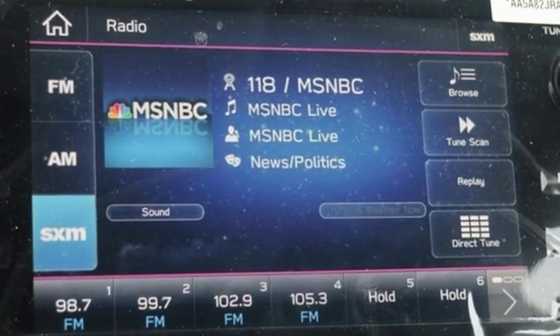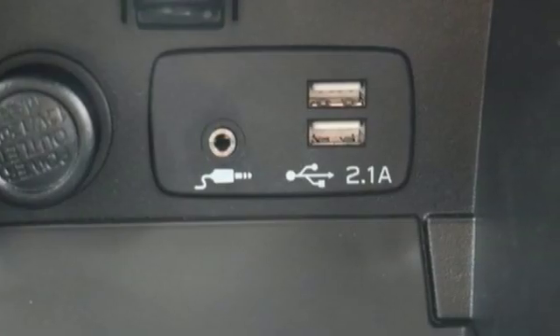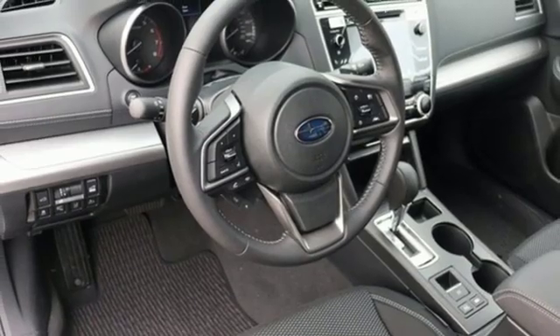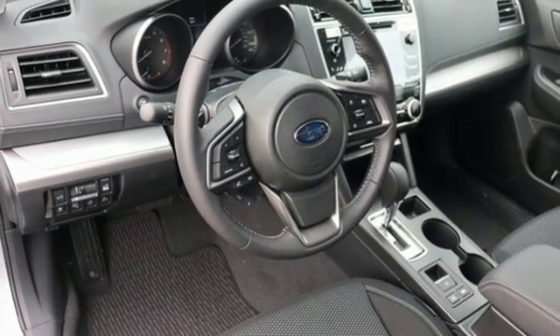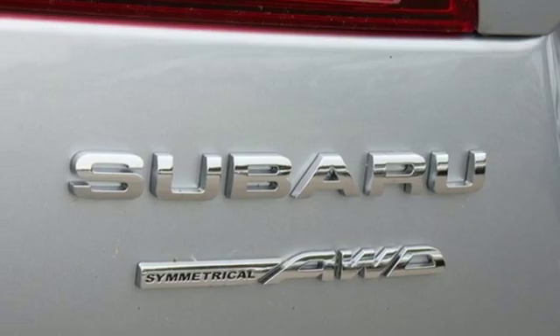Bluetooth streaming audio, Apple CarPlay, Android Auto, dual zone climate control, auto dimming rearview mirror, front heated bucket seats, H4 engine, active grille shutters, gas pressurized shocks, and power heated mirrors.